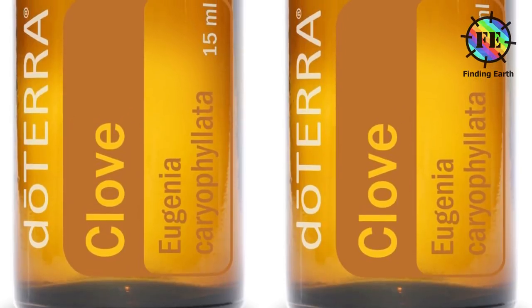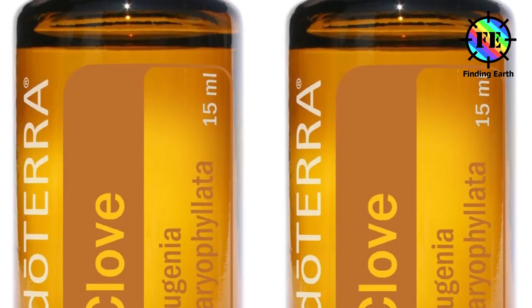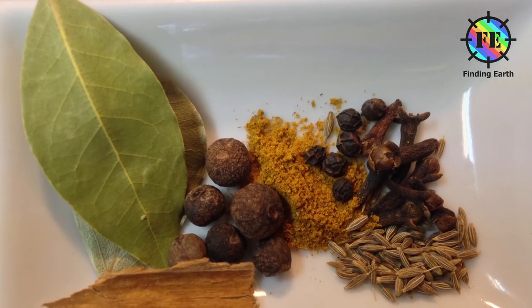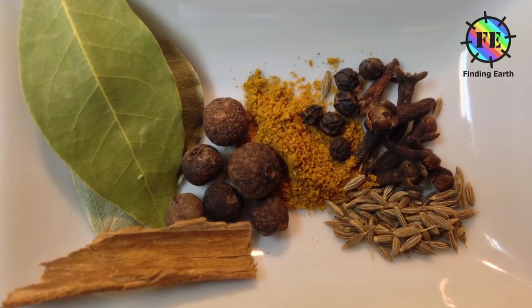A major component of clove taste is imparted by the chemical eugenol, and the quantity of the spice required is typically small. It pairs well with cinnamon, allspice, vanilla, red wine and basil, as well as onion, citrus peel, star anise or peppercorns.